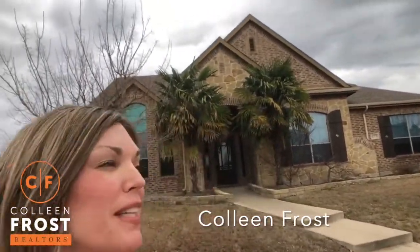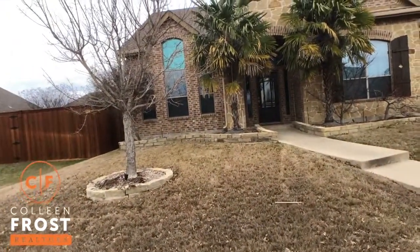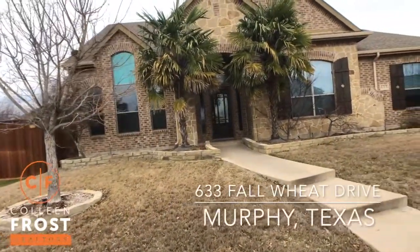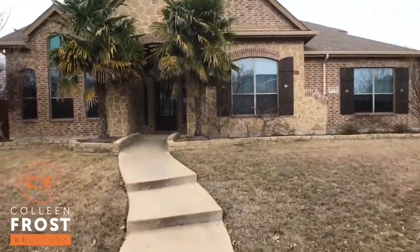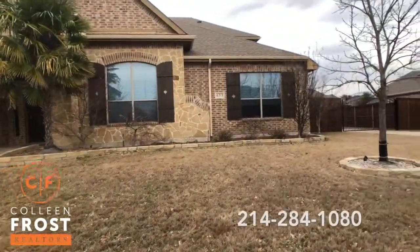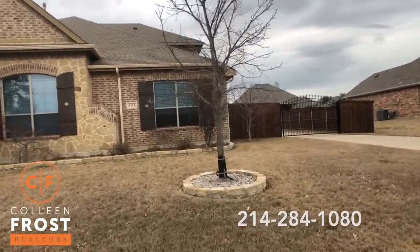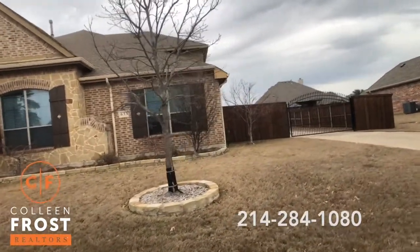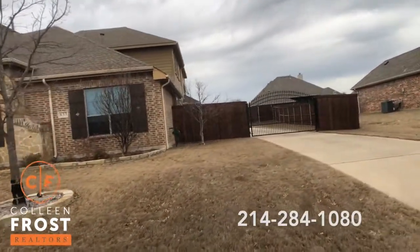Hi everyone! I want to welcome you home to this beautiful new listing in Maxwell Creek, Murphy, Texas located at 633 Fall Wheat. This is an interior quiet street and you know Maxwell Creek, it has that beautiful park area. It also has a wonderful pool area with the big slides that all the kids just love in this neighborhood.